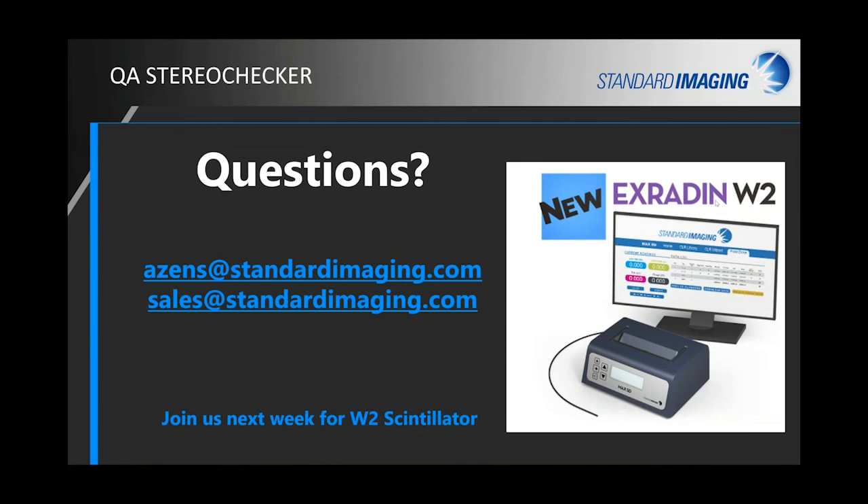Regarding the E2E test: once Stereo Checker 2.0 is released, development continues, and the E2E test is on the roadmap. It will require working with the engineering team to create a bracket holder to hold the Stereo Checker at the angle to shoot at the 90 and 270-degree cardinal angles. It's on the roadmap but not there yet.